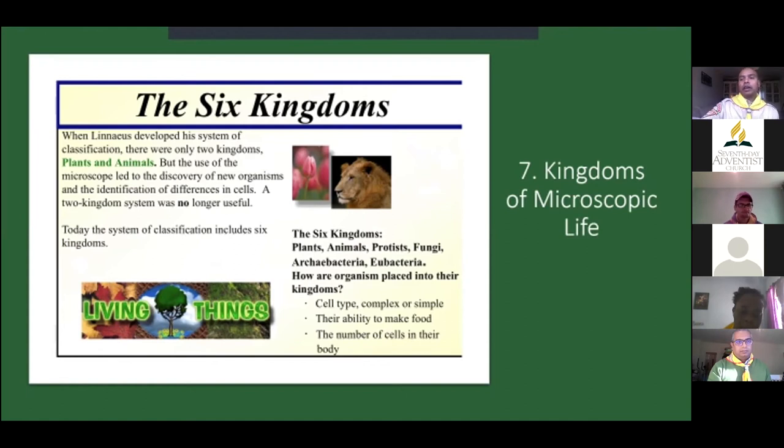Now we're going to look at the kingdoms of microscopic life. There are six classic kingdoms that each organism falls under, described by Linnaeus for classification. Initially only plants and animals were differentiated, but that system no longer works. Today's classification includes six different kingdoms: plants, animals, protists, fungi, Archaea (Antibacteria), and Eubacteria. They are classified based on their cell type, complexity, ability to make food, and number of cells.